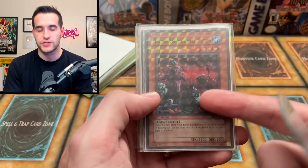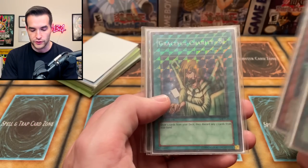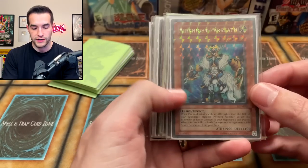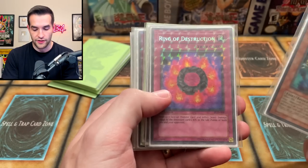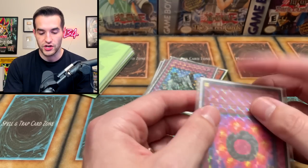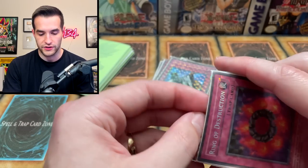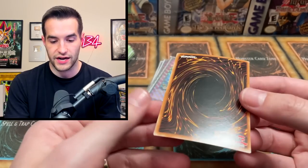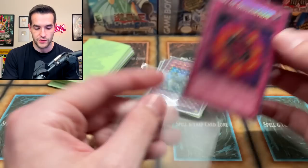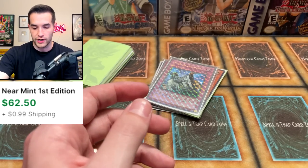Fissure, Tribe-Infecting Virus — this is like the cheapest card ever out of MFC, it's like 20 bucks in near mint, it's insane. Graceful Charity and then Confiscation. A lot of really good stuff — I think this last part is going to be even better. We get the Airknight Parshath, the Ring of Destruction from Pharaonic Guardian — oh, there's something good — the Solemn Judgment, very beautiful. The Ring of Destruction looks pretty nice — maybe has a chance of being near mint, which is one of the best ones we've seen so far.